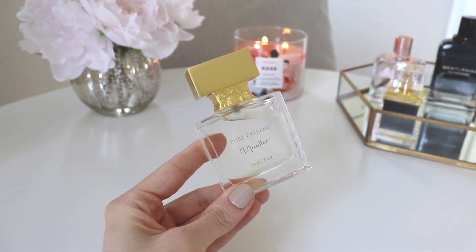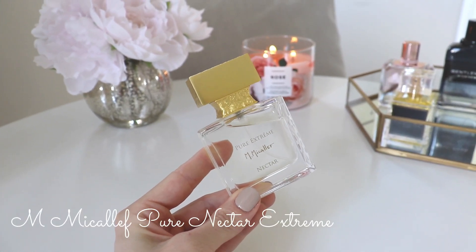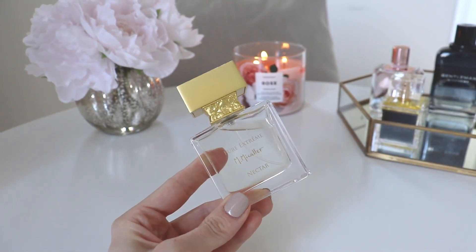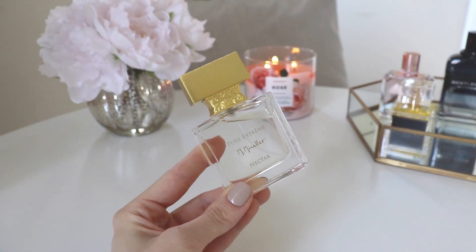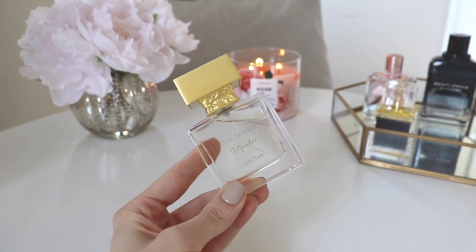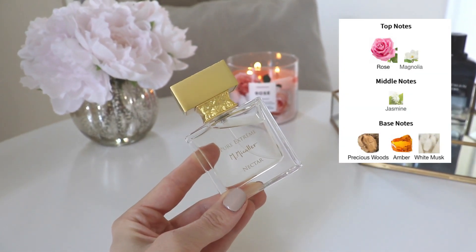The first fragrance we're going to chat about today is from M Mikoleff, who did kindly send this over to me complimentary — thank you so much to them. This one is called Pure Nectar Extreme, and it is a beautiful fresh rosy scent that's really nice for summertime.